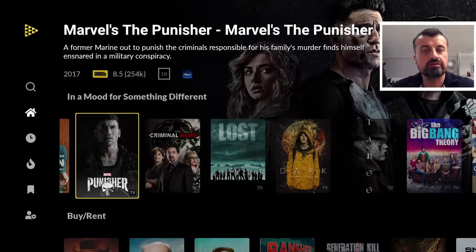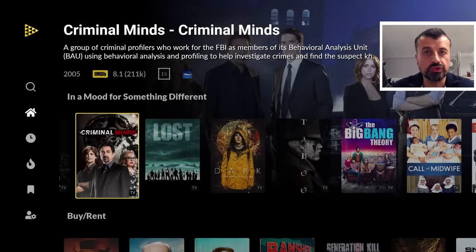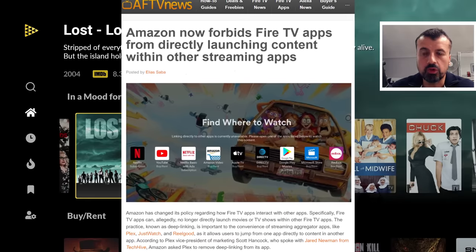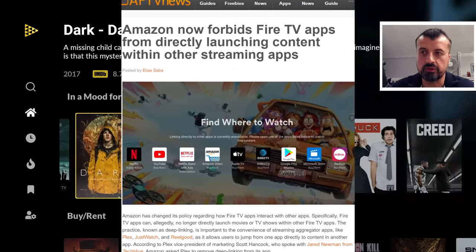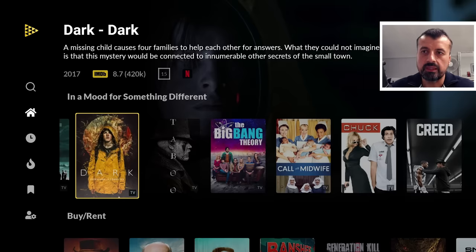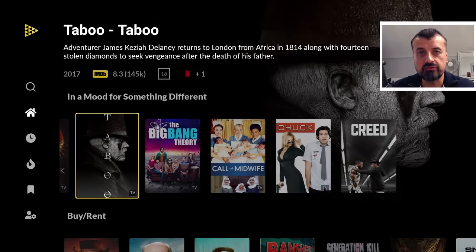In certain repositories you may see a message that you can't directly launch from here. There was news that Amazon was going to block hot linking for certain applications because they want you to stay inside the same app. The easy fix is to install the Android TV version of JustWatch, which I'll show you at the end — and with that version you won't see any limitations on that hot linking issue.